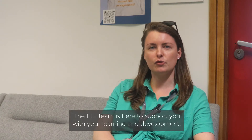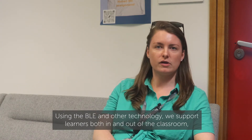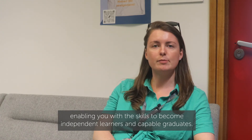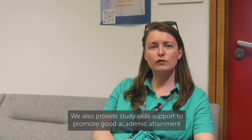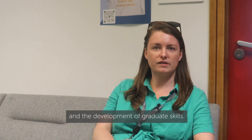The LTE team is here to support you with your learning and development. Using the BLE and other technology, we support learners both in and out of the classroom, enabling you with the skills to become independent learners and capable graduates. We also provide study skills support to promote good academic attainment and the development of graduate skills.